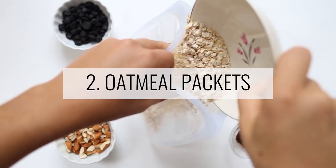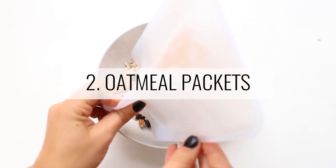Smoothies prepped ahead can sometimes get a slightly odd flavor, but if it's more fruit-based rather than vegetable-heavy, it tends to keep better overnight in the fridge. If I'm going to prep a smoothie, I'd probably go with the smoothie pack option.